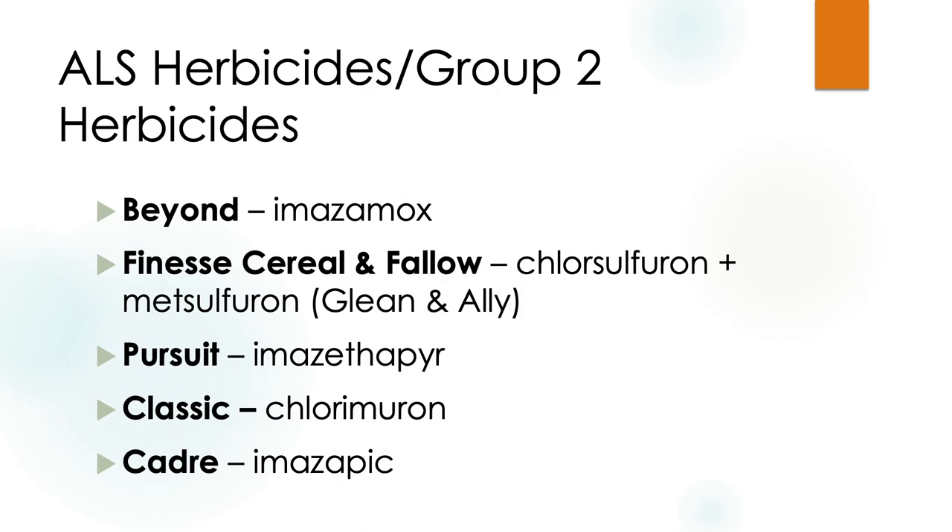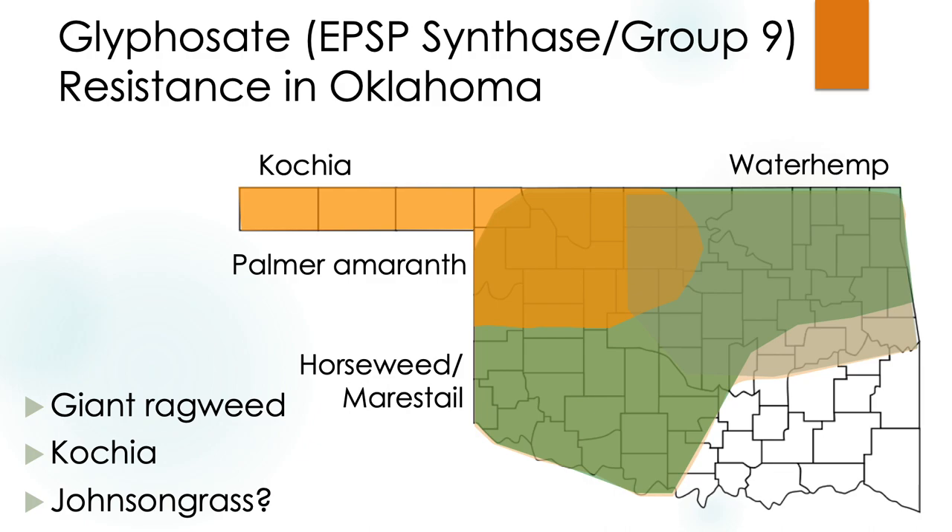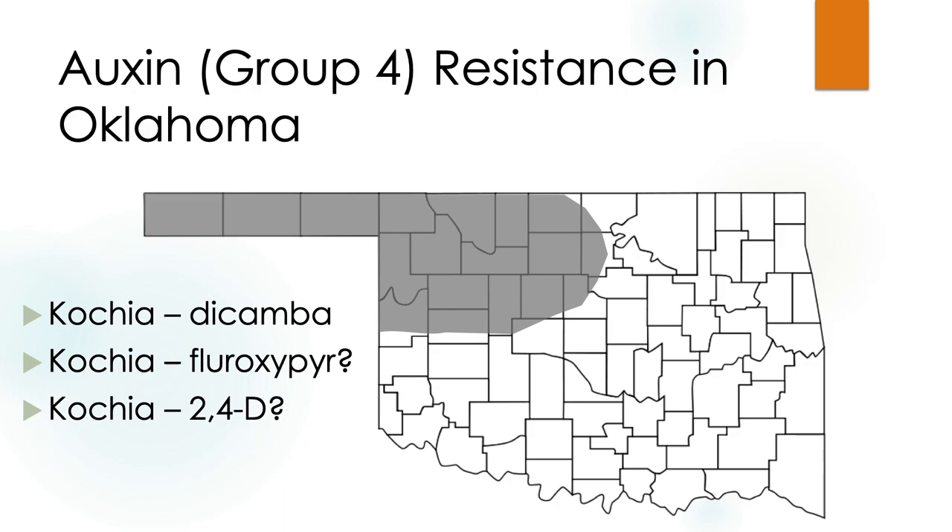Glyphosate resistance is widespread throughout Oklahoma — we really don't need a map for it. We have glyphosate resistance in our pigweeds, kochia, and horseweed. I recently got a sample where a producer is having difficulty controlling Johnson grass with glyphosate, which we haven't confirmed yet. We've been frustrated that glyphosate isn't killing many broadleafs, but still keep saying it's doing a good job on our grasses — unfortunately that may not be the case forever, so the importance of not using it too often cannot be overstated.